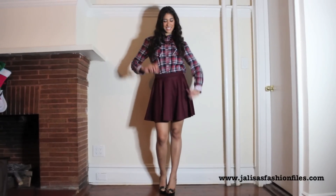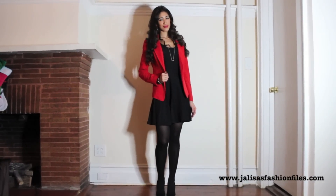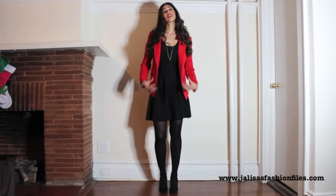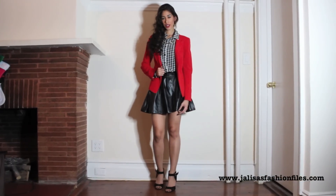Whether you'll be spending it with friends and family, or meeting the boyfriend's parents and family for the very first time, all three outfits are going to be perfect for any of those occasions, having you looking and feeling fabulous, trendy, and festive at the same time. So let's get started with the first look.